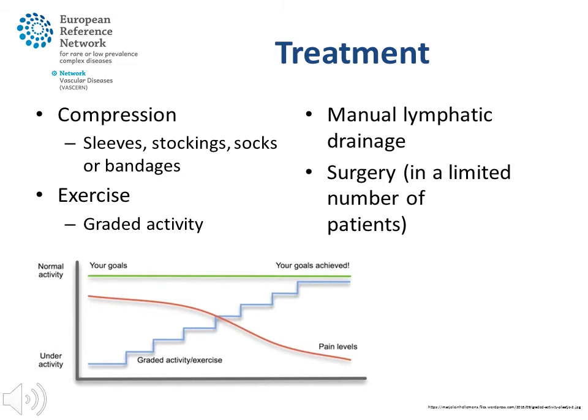Patients often need to learn how to adapt their compression to their needs. Exercise is important for lymphedema patients, since the muscles act as pumps themselves and stimulate the lymphatics to function. This works particularly well when you wear compression garments while exercising. Typically, a programme is set up to gradually increase the intensity of exercise — the graded activity method.